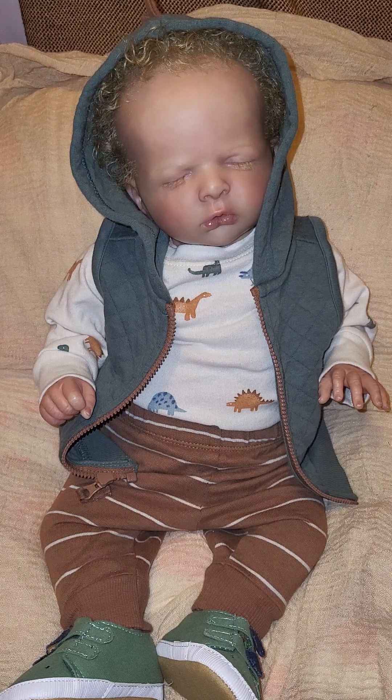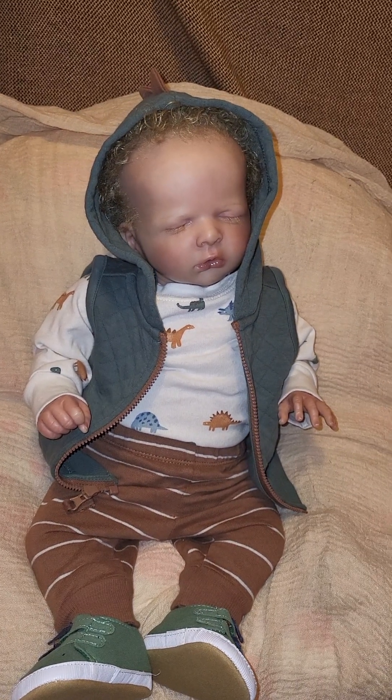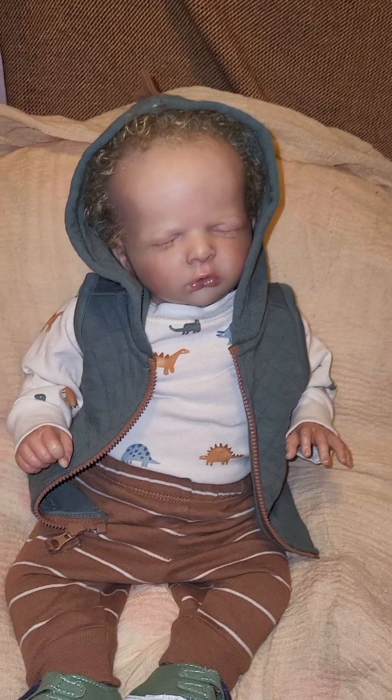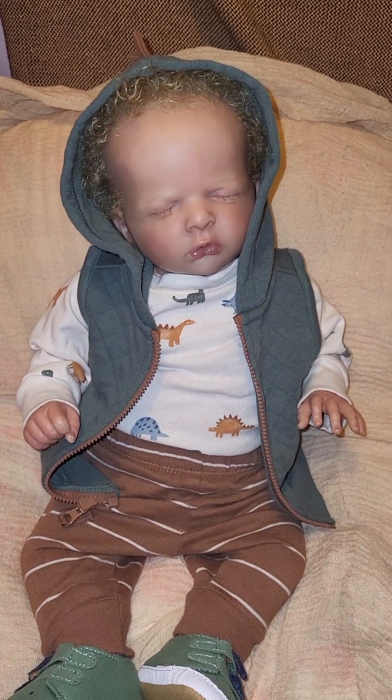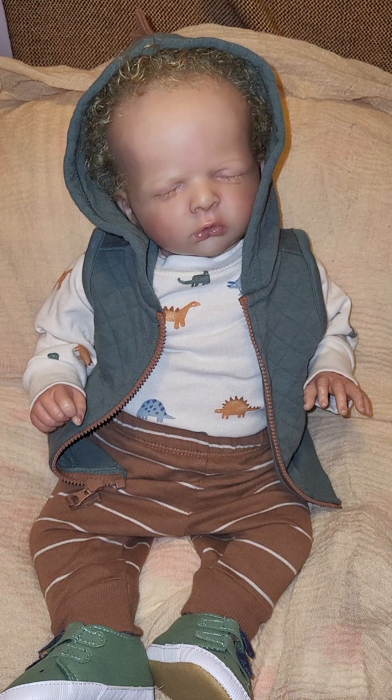Then he's wearing brown pants with white pinstripes going across them, and he's wearing some green dinosaur shoes. We'll look at his little fin on top of his head — see the fins up there, guys? Isn't that cute? He's such a lady killer. So handsome.